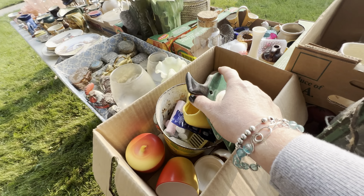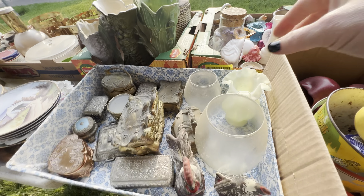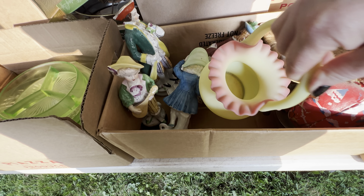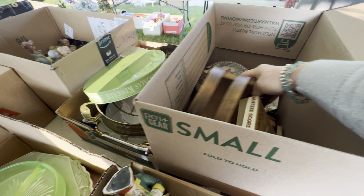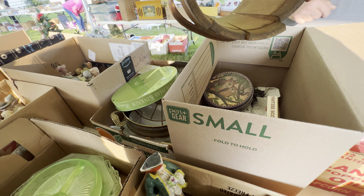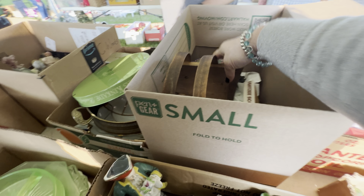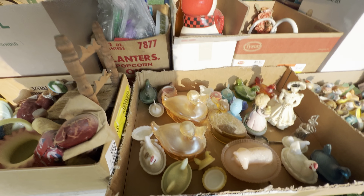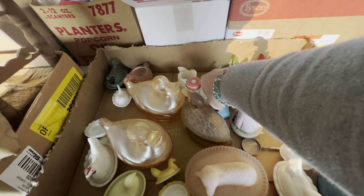I always see fairy lights, but I always get outbid on fairy lights, so it's nice to look at them. I was going to come out and play on these spice jars — it was a beautiful full set with the holder — but it was over what I was willing to pay. That's just how it goes at auctions. As a reseller, you know in your head what you're willing to pay and the value.